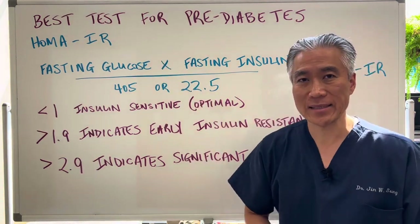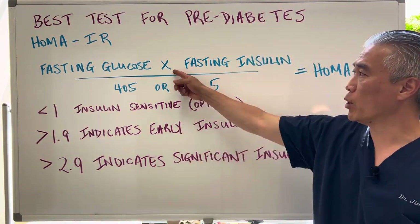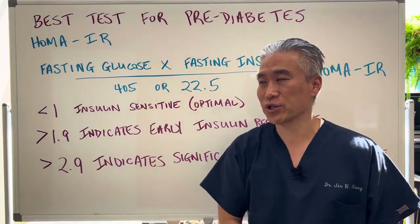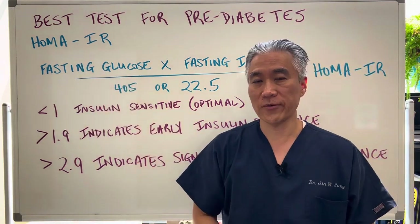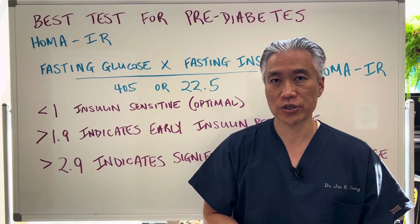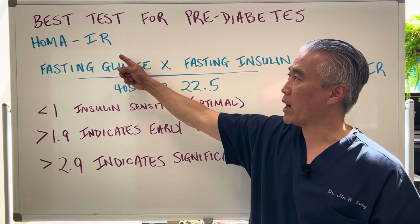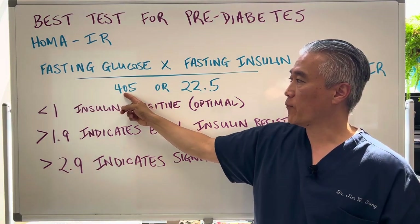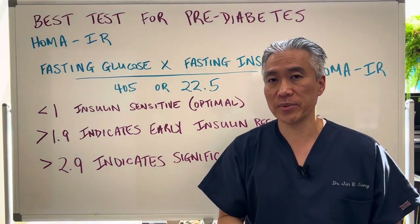HOMA-IR is basically taking your fasting glucose — your first morning glucose — and multiplying it by your fasting insulin. By the way, most primary care physicians are not running fasting insulin; they're just running fasting glucose. Or if you're lucky, they might run a hemoglobin A1c, which looks at your three-month average of blood sugar. But most are not running fasting insulin. The HOMA-IR is fasting glucose multiplied by fasting insulin, divided by 405 or 22.5 depending on the unit of measurement and where you live in the world.